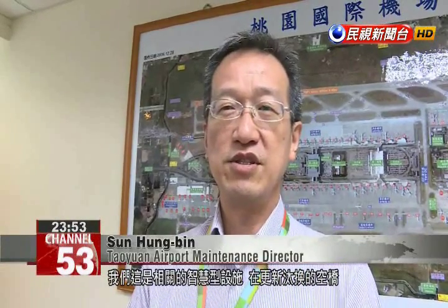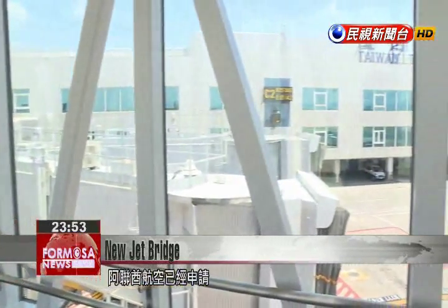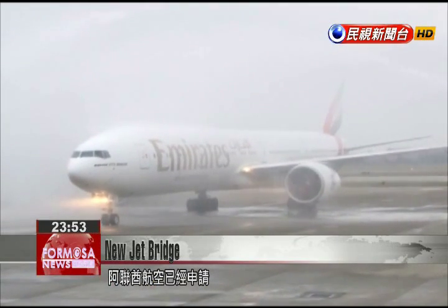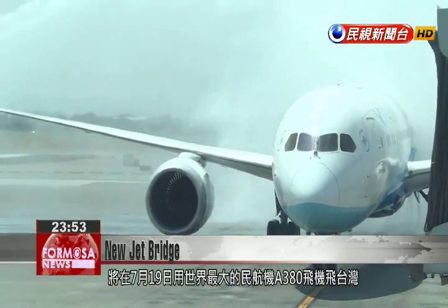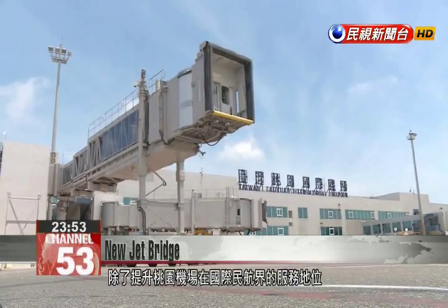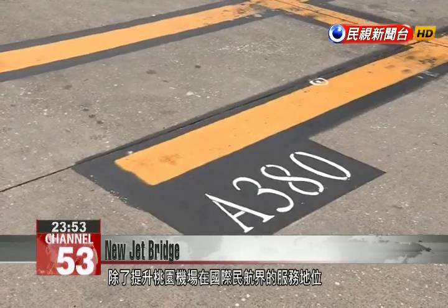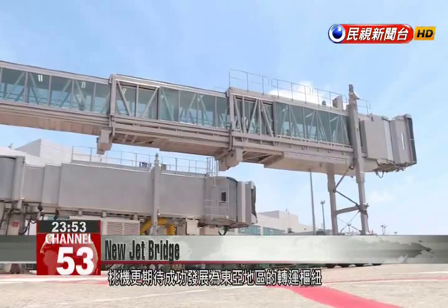When replacing jet bridges, we'll add facilities like this with smart features. The new jet bridge became a necessity when Emirates Airlines received permission to land the A380, the world's largest civilian aircraft, on July 19th. Providing facilities to accommodate such a large aircraft enables the airport to continue its development into a major transport hub in East Asia.